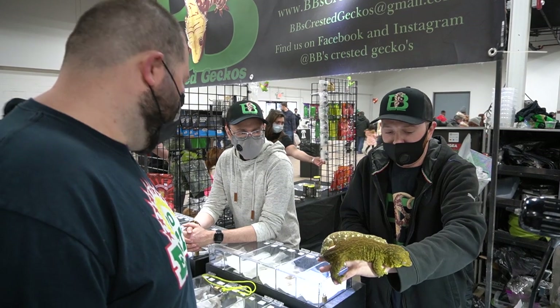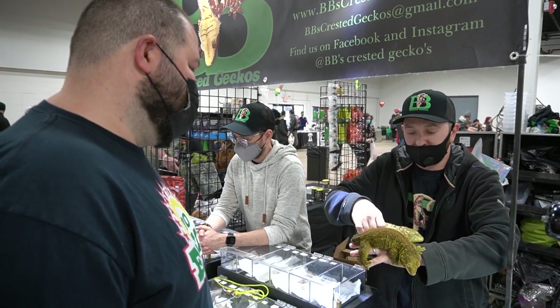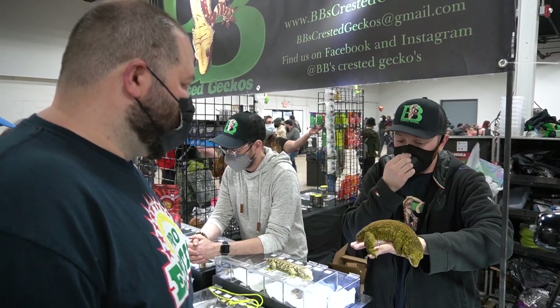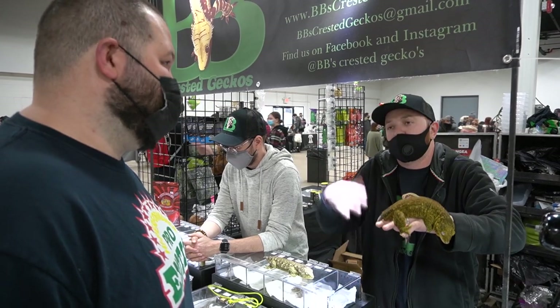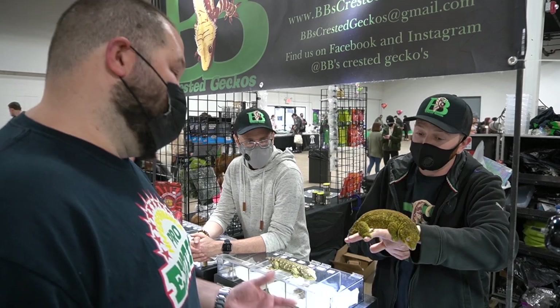We do try to give a wide range of different big and small, colorful and not colorful Leachianus — same thing with the Crested Geckos. We like to have people who are not advanced be able to experience the Crested Gecko for $50, and then an experienced gecko breeder can experience a gecko with more high colors. Same thing with Leachianus — we have low end and we have high end. That's great.